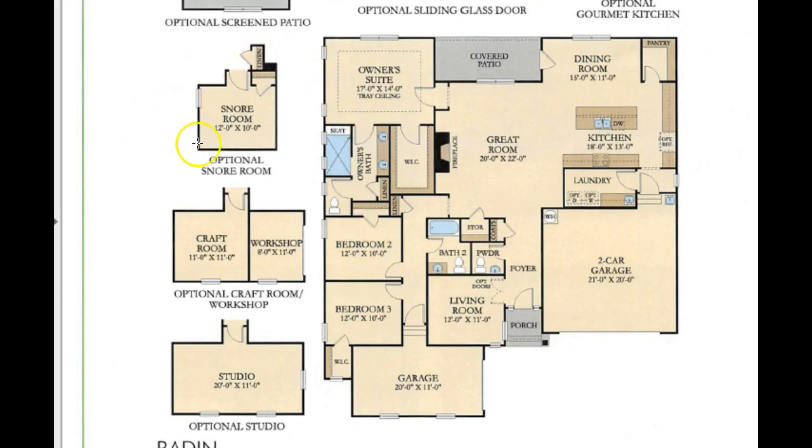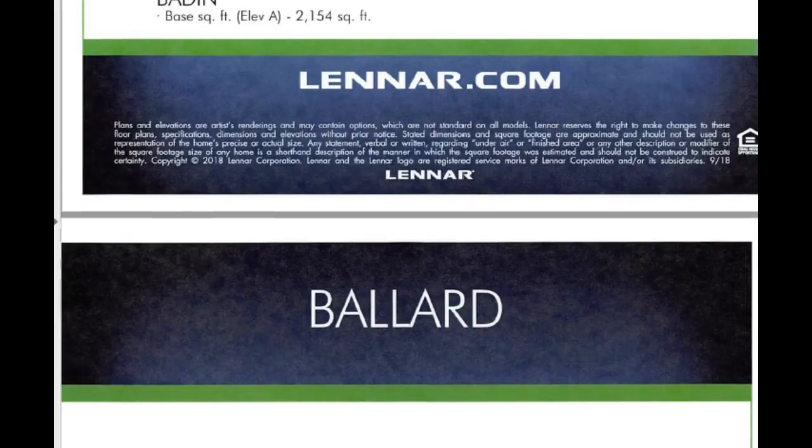Also, this bedroom could be a snore room. This door goes right into the owner's suite bath, so somebody could sleep in here. If somebody snores, here's a snore room — that's an option for you. That's going to keep you married for a long time! So that's the Baden.